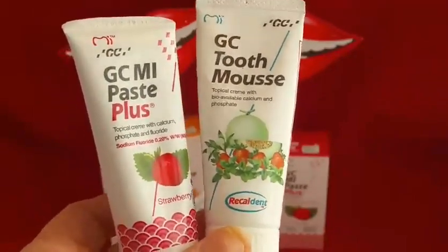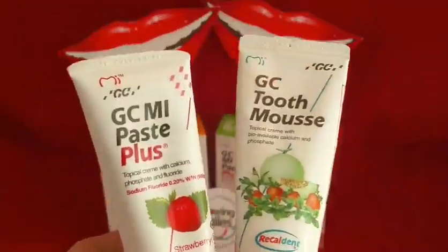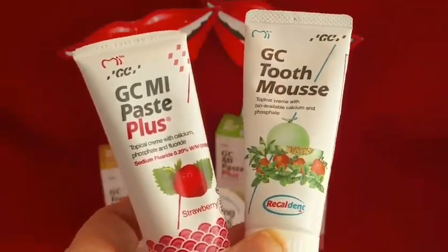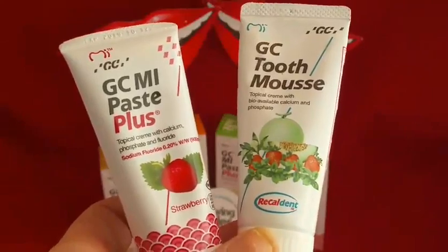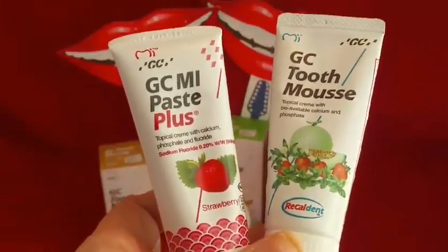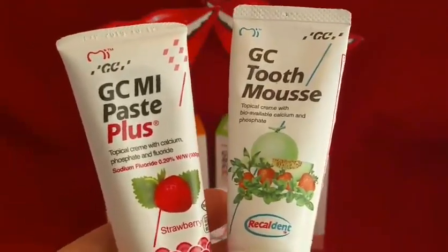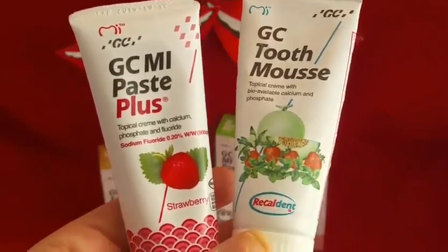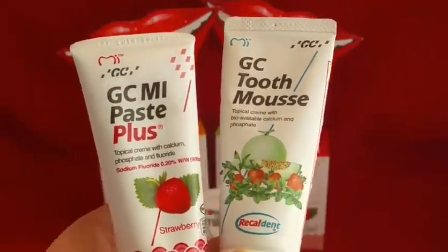I describe these as moisturiser for your teeth, because the whole aim these days of dentistry is to maintain healthy tooth surfaces and conserve as much healthy tooth structure as is absolutely possible, creating an environment that prevents acid and sugar attack. Fluoride is the big one that everybody has in toothpaste these days and has had a huge impact over the last 30 years.